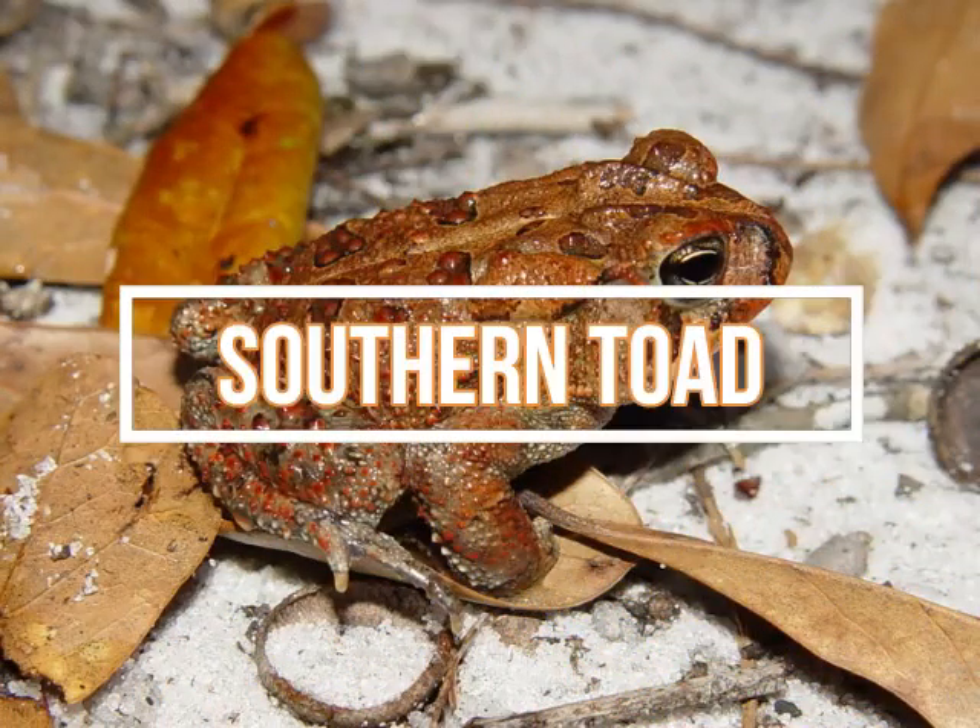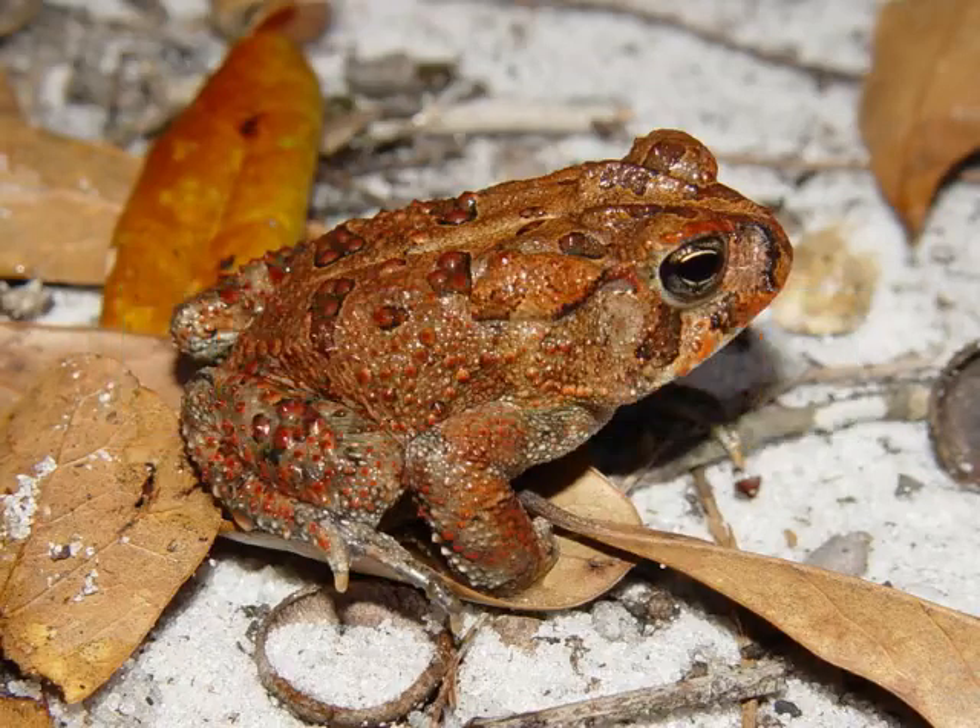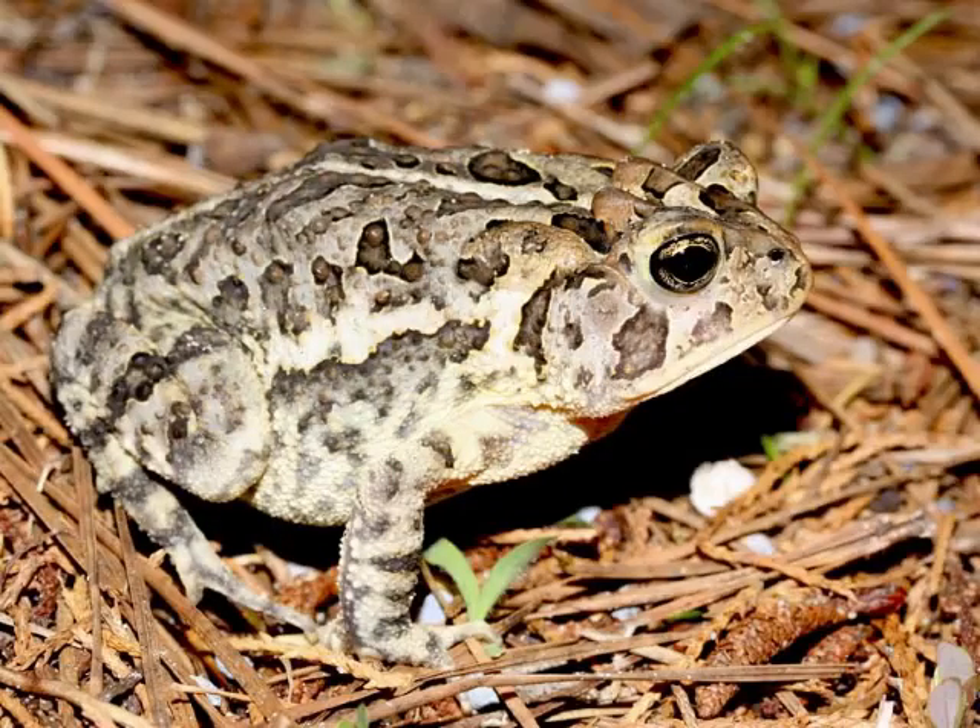Southern toads have pronounced head knobs and are usually brown, red, or gray. While they do secrete an irritating oil, it isn't toxic to humans and therefore isn't considered poisonous. Adult southern toads can reach body lengths of up to four and a half inches (11.5 centimeters). These toads are common in sandy areas, as well as swamps, marshes, and hardwood areas. Most of their diet consists of small invertebrates like snails, crickets, and other insects, but they will eat just about anything they can swallow.